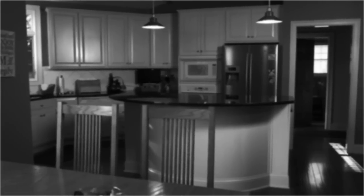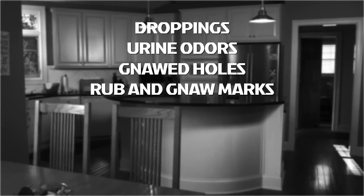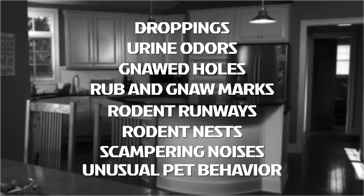Telltale signs of rats and mice include droppings, urine odors, gnawed holes, rub and gnaw marks, rodent runways, rodent nests, scampering noises, and unusual pet behavior.